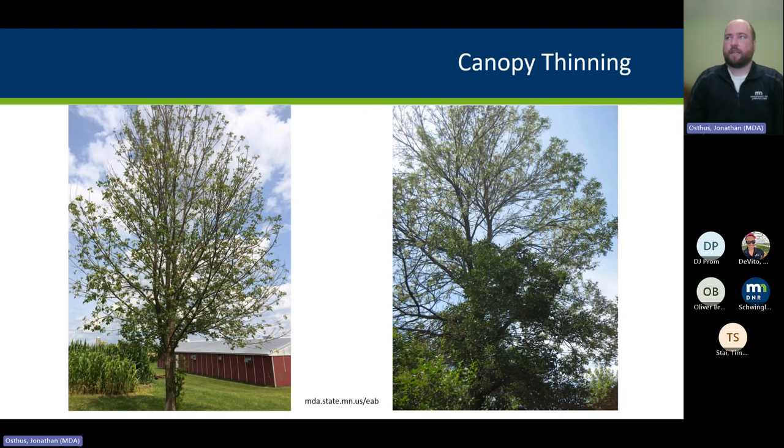Lastly, canopy thinning. We tend to see woodpecker damage before any major canopy loss, but canopy loss and thinning is definitely a symptom. You see fewer leaves, smaller leaves, a lot more light penetrating through — much more thin on the outside. Often the crown gets really thin on the outer portions while you get a lot of epicormic sprouting along the lower main stem, creating a thick and bushy inner canopy.